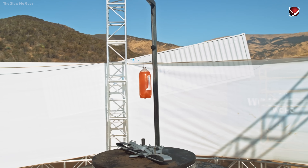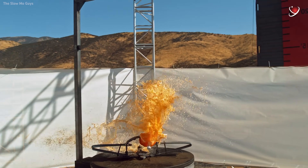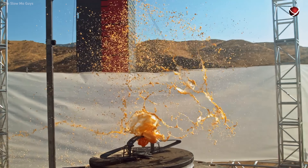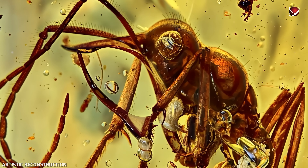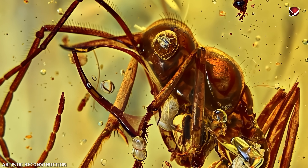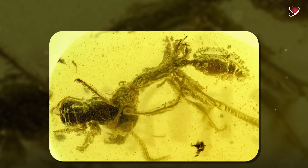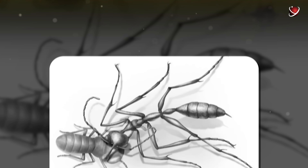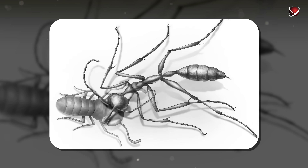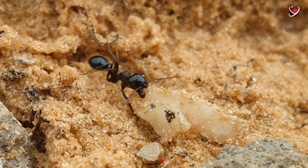How did it hunt? Unlike modern ants, which bite and tear their prey apart, this one used a completely different method. Its jaws functioned like a bear trap — when a victim touched the sensitive hairs on its mandibles, snap, the toothed jaws would instantly slam shut. The ant would then pierce its victim with its horn, and the hemolymph would flow down grooves in its jaws directly into its mouth. But here's another mystery: was the horn meant for killing or just immobilizing? Scientists still don't have a definitive answer.